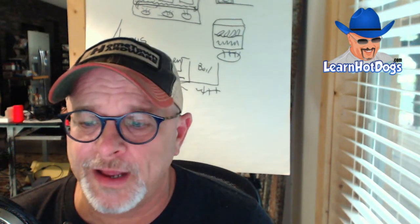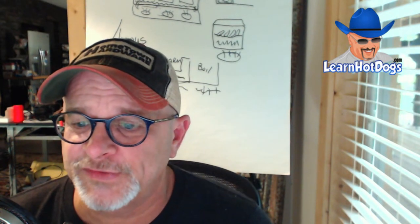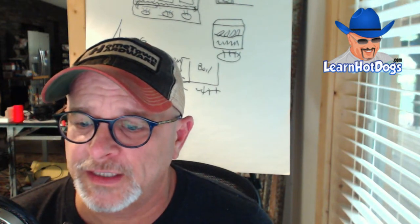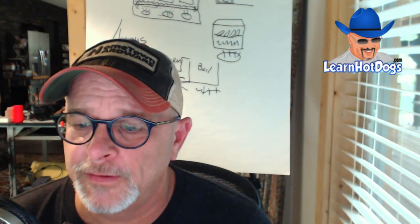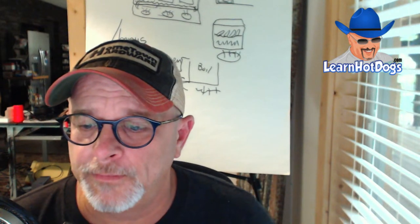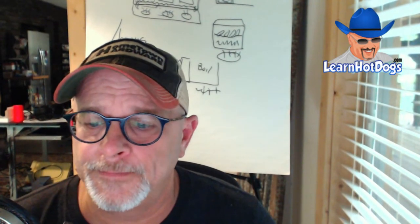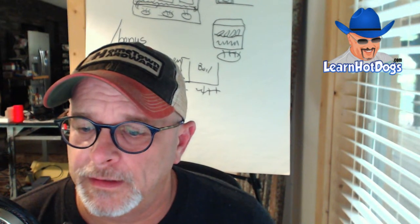The website for how to start a lemonade business is howtostartalemondebusiness.com — I'd love it if somebody posted that in the chat.